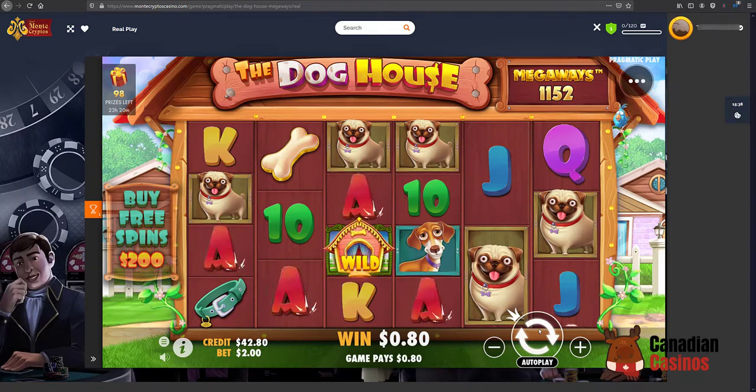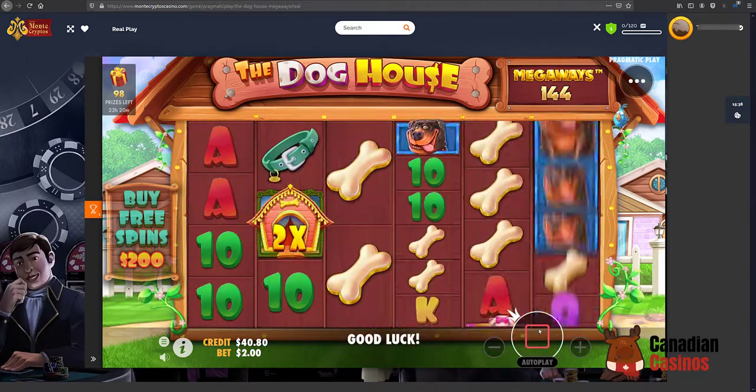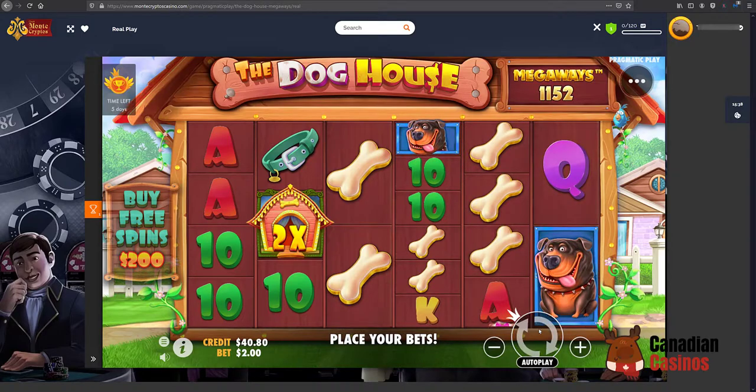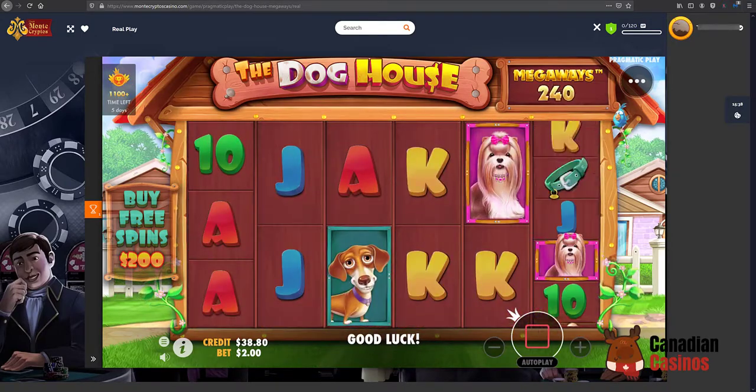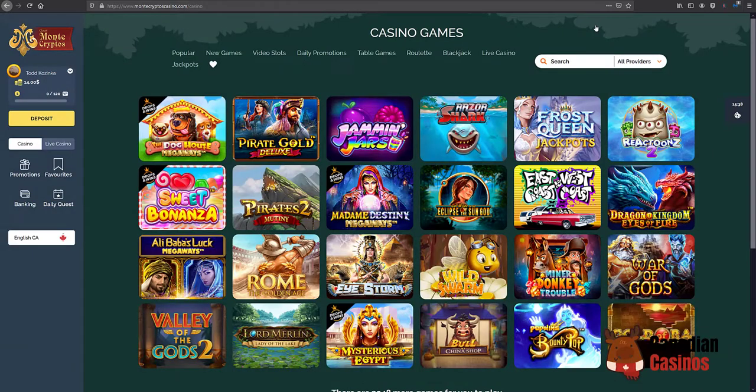80 cents — big win! I'm going to close out of that one. You can see when you bet two bucks a time, you can lose quite a bit quite fast.